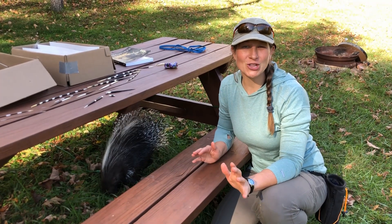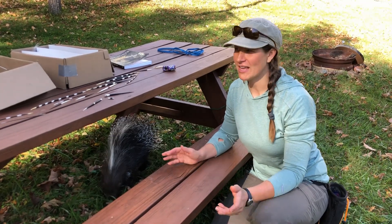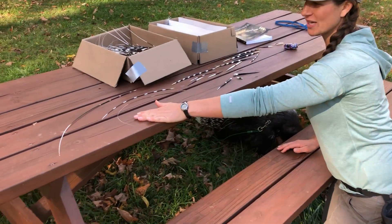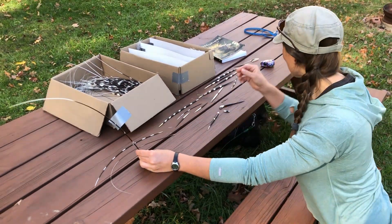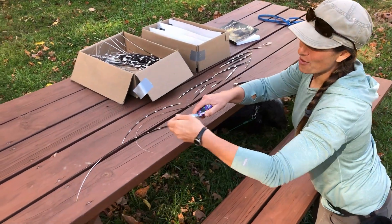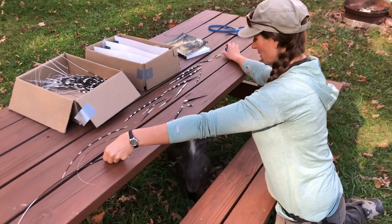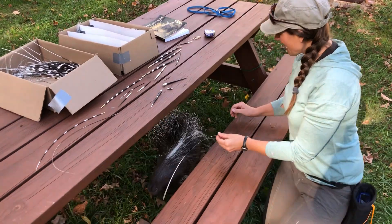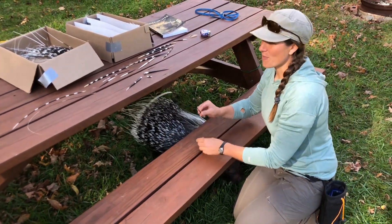First, we're going to take a look at porcupine quills and possibly how this myth started. We're going to start with the longest quills, which are known as guard hairs. If you measure this, it is about 20 inches long. These are the porcupine's longest hairs, and that's what Mowenzie is going to use to be able to feel something coming up behind her.